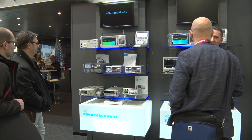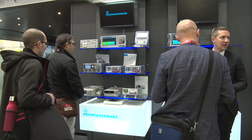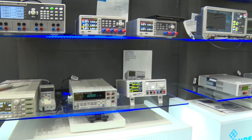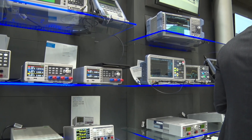Additionally, we have the FPC 1500, which we've called our three-in-one instrument. This has a spectrum analyzer, a one-port vector network analyzer, and a signal generator that can be used both as a separate signal generator and as a tracking generator. So it's a full spectrum of products, and as I mentioned last time, there's more to come.